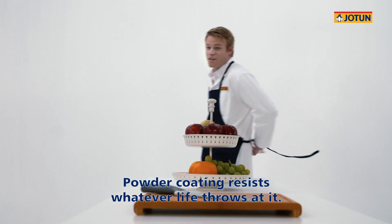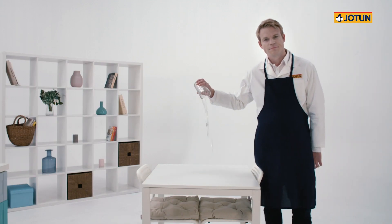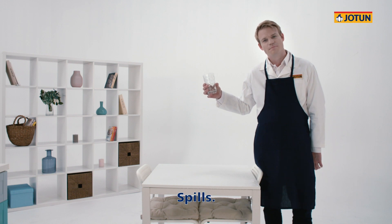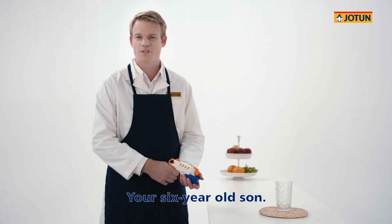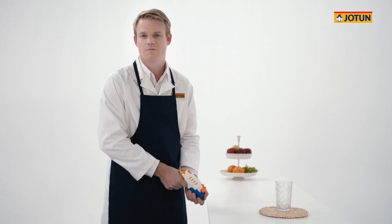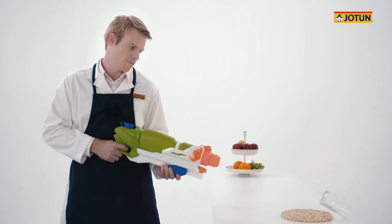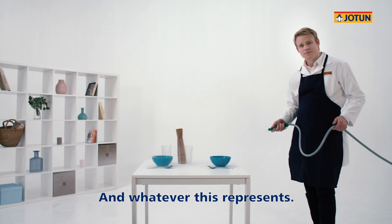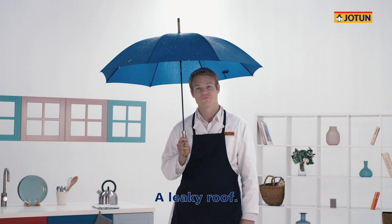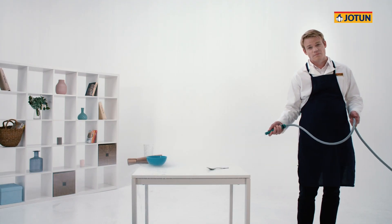Powder coating resists whatever life throws at it. Spills. Earl Grey. Your six-year-old son. His seventh birthday party. And whatever this represents. A leaky roof. Typhoon!